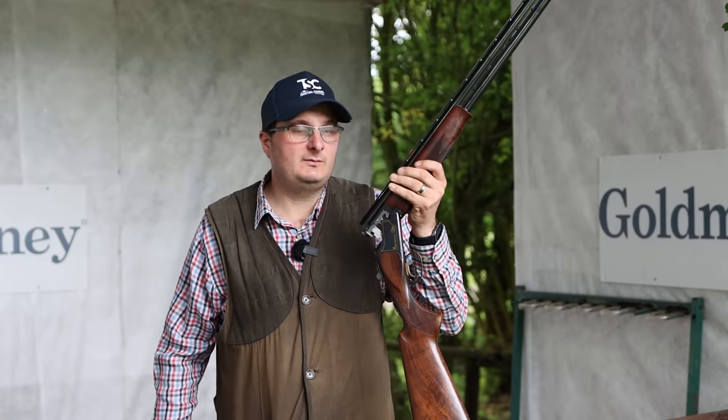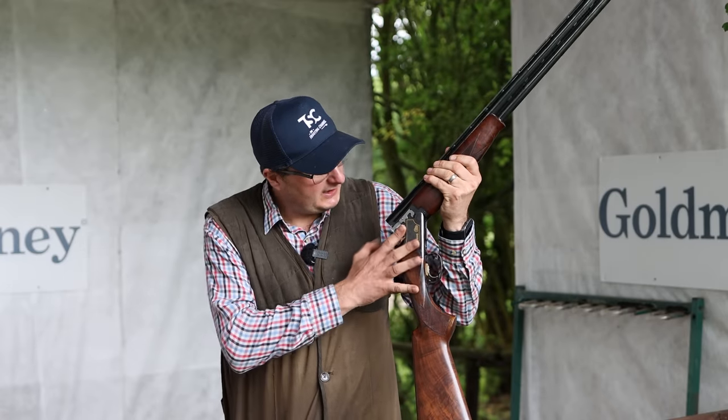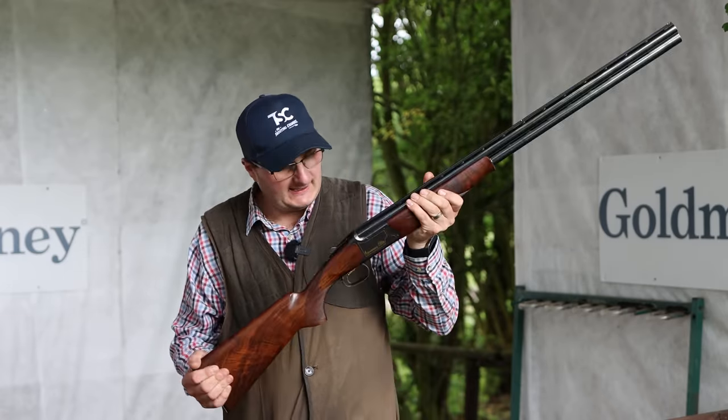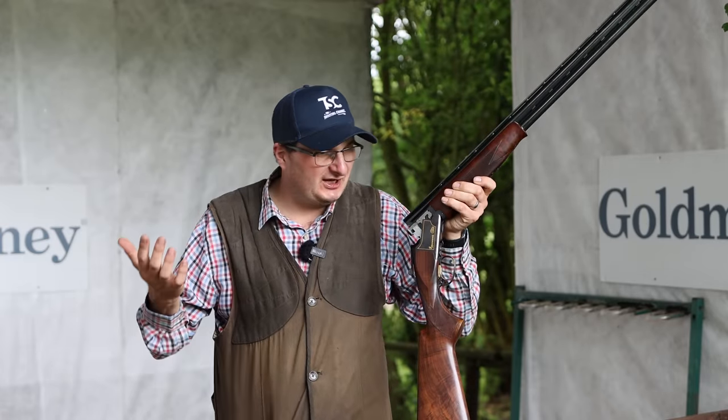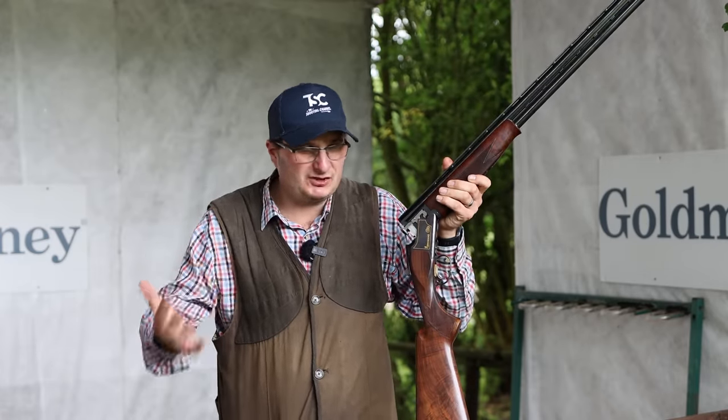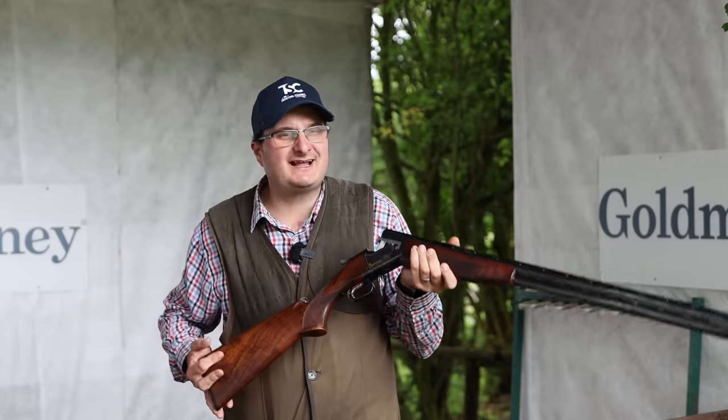We've come to the next stand here at Oxford Gun Company with our lovely Browning GTI. To be honest, you can pick these up for £750 to £800 — compared to what the equivalent new value would be, what a fantastic price.